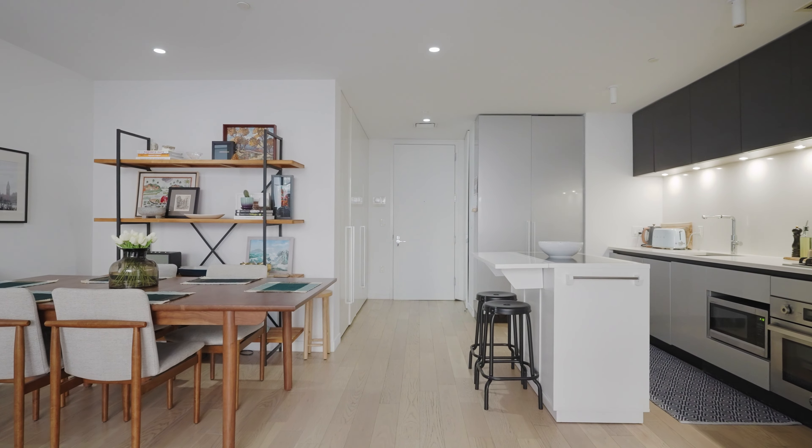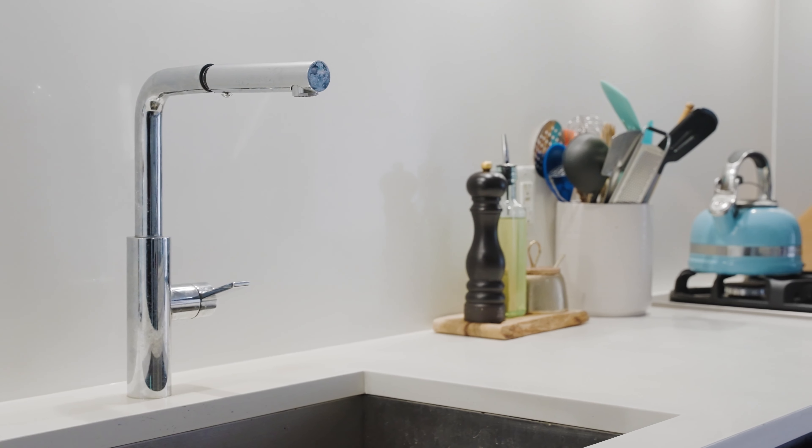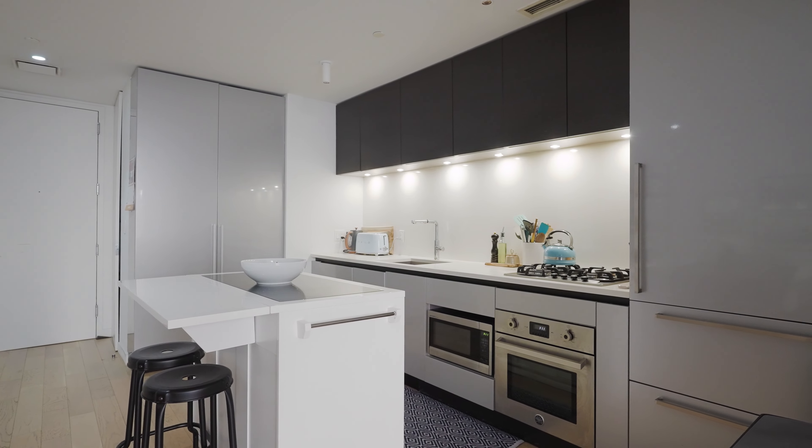The apartment is outfitted with top-of-the-line materials. The kitchen includes Caesarstone counters, a Bertazzoni range, and a Liebherr refrigerator.